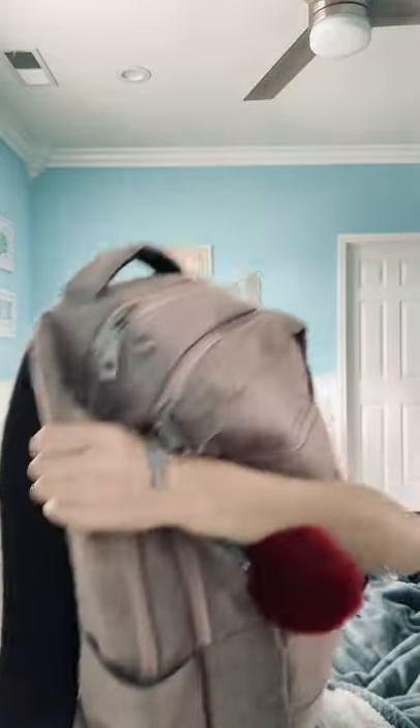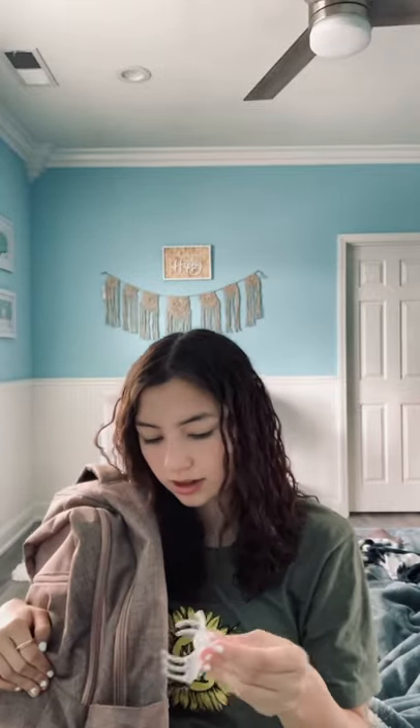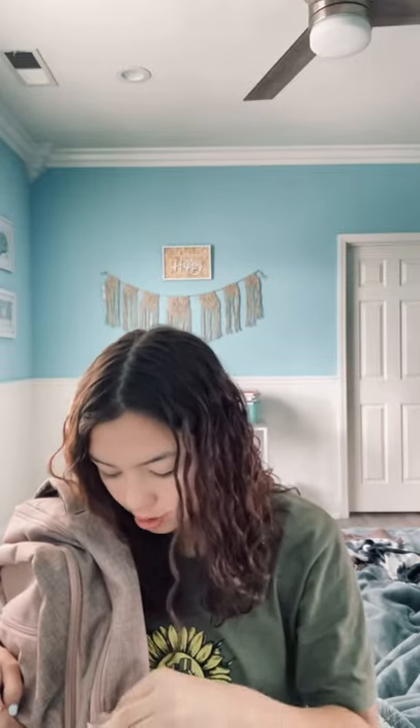It comes with a laptop sleeve, two cup holders, and three pocket zipper compartments. In one of the pocket water bottle clips, I have a hair cloth and some hand sanitizer because you kind of need that now when you go back to school.